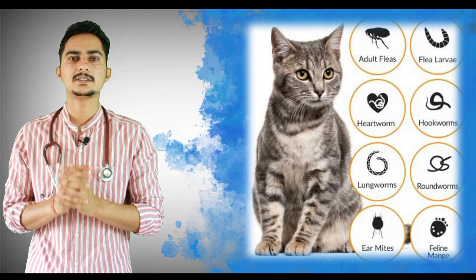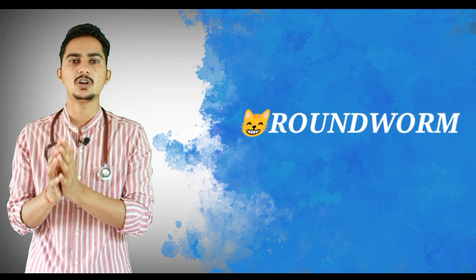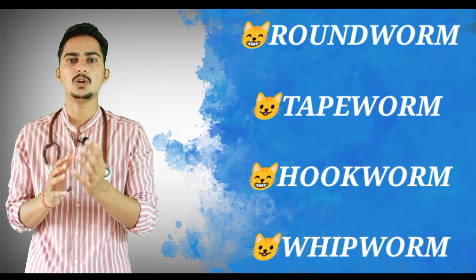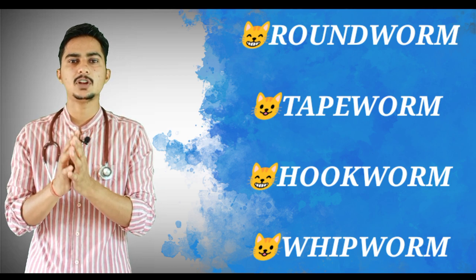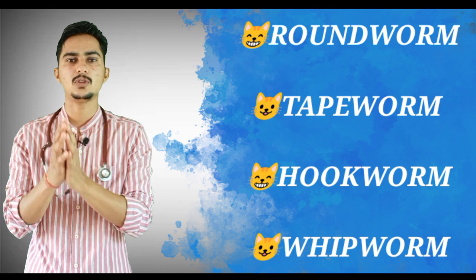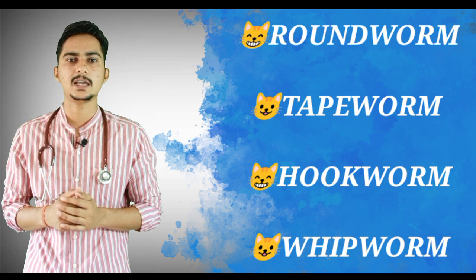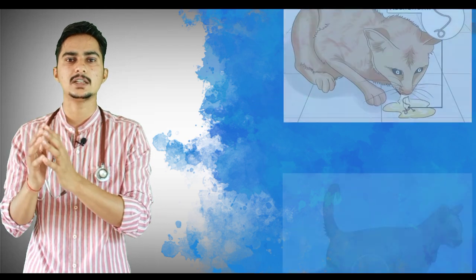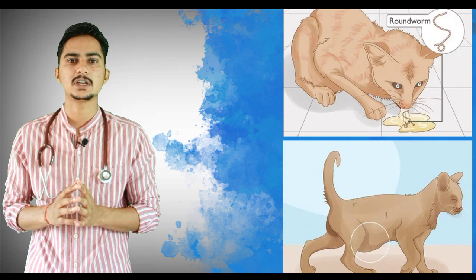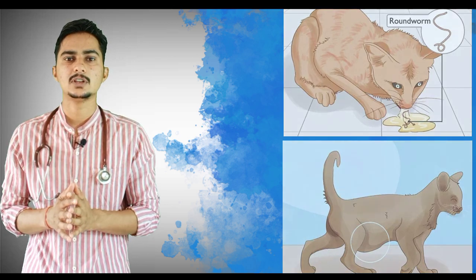So why is deworming necessary? A cat's intestine can contain lots of worms — the most common are roundworms and tapeworms, with others being hookworms and whipworms. In the initial stage the cat will not show any signs because the worm burden is low, but over time the worms multiply inside the intestine and the burden increases. At that point your cat will show signs like weight loss, lethargy, vomiting, and diarrhea.